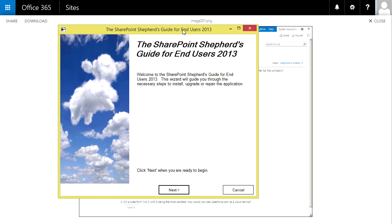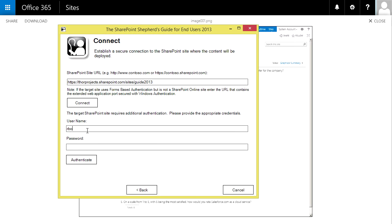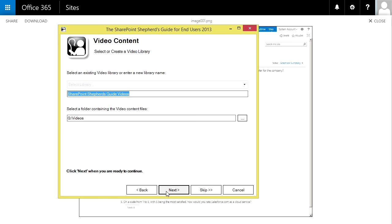One last thing to show you is how to install the Shepherd's Guide. It's quick and easy. We ship a client-side installer so you don't have to be on the server — you can just do your install. If I put in our address and then credentials, I can authenticate, and then I get to choose where the content comes from and where it goes to. This is a quick and easy way to get the SharePoint Shepherd's content up on your site so you can use it in your environment.